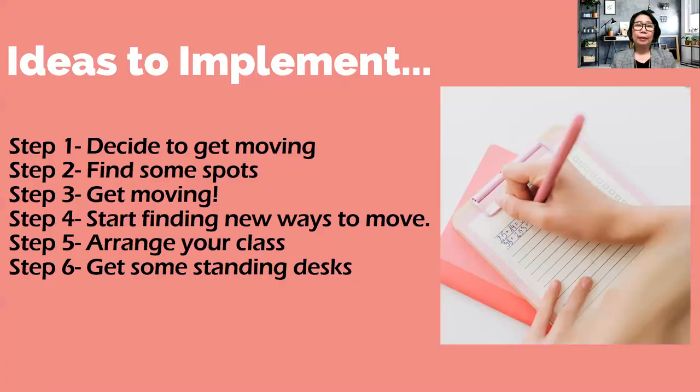So what are the ideas to implement to get your students moving? Step one: decide to get moving. As a teacher, you'll be the one to initiate the activities, so you have to make a big decision to create lessons that allow students to get moving. Step two: find some spots. Some classrooms are not spacious, but you can always book time in the gym, the playground, or a common hallway — find spots in your school where you can do movement activities integrated into your lesson.